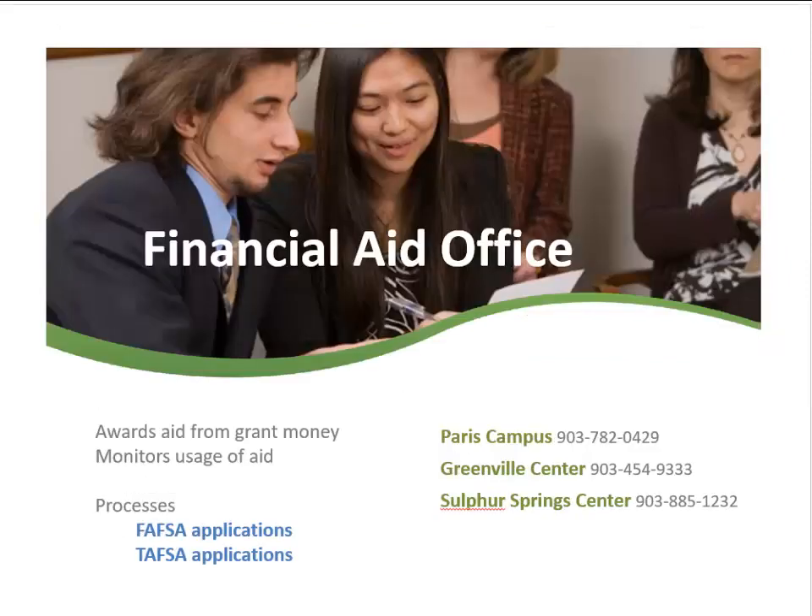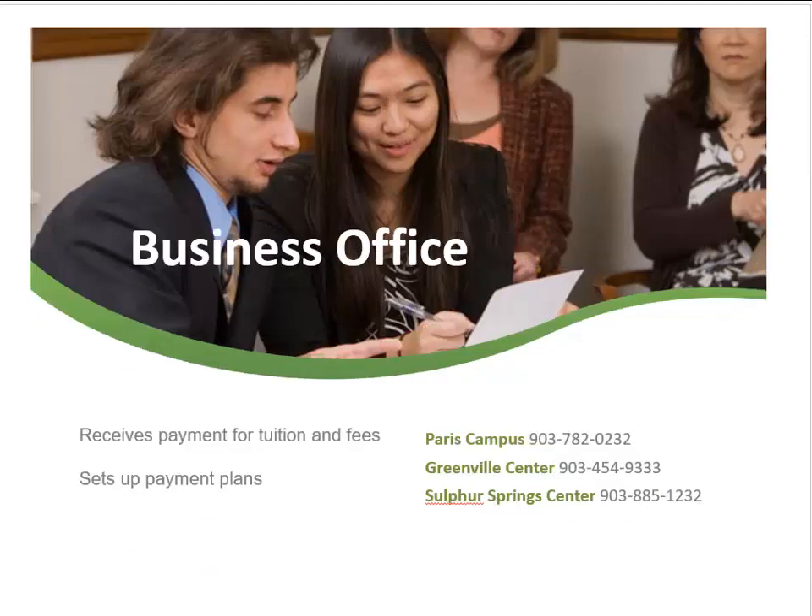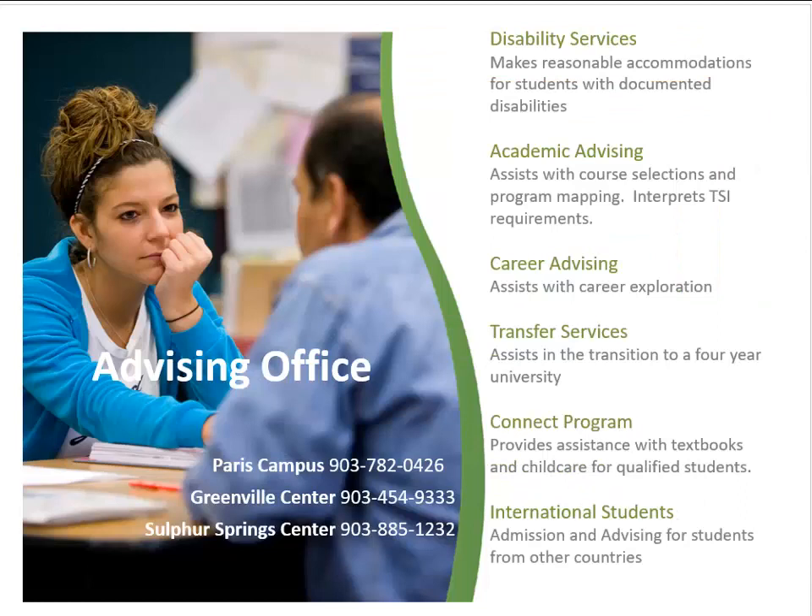The Financial Aid Office awards aid from grant money, monitors the usage of aid, and processes federal and state aid applications. The Business Office is responsible for receiving payments for tuition and fees and setting up payment plans. The Advising Office assists students needing accommodations in the classroom. Student Success Coaches assist students with course selection and program maps. Career Advising assists students with career exploration and the transition to a four-year university. The Connect program is available to qualified students in need of textbooks and child care. The International Student Advisor is located in the advising office.